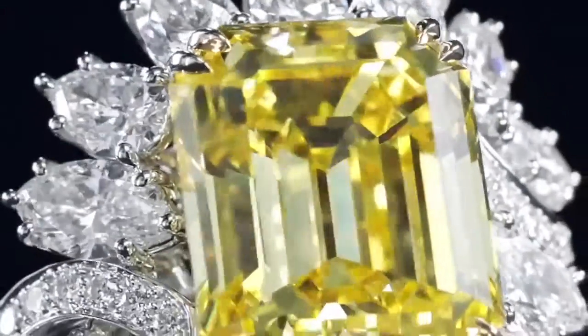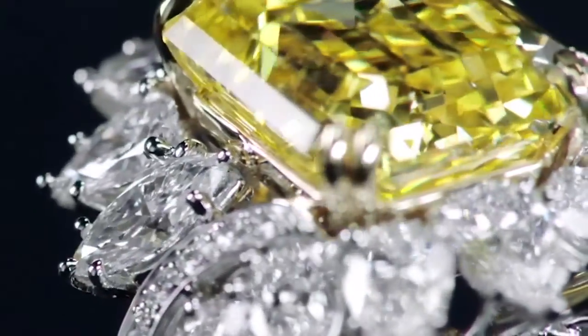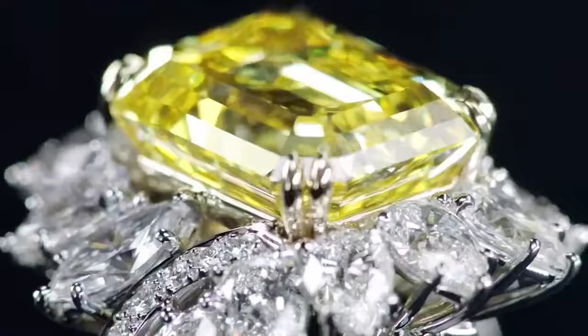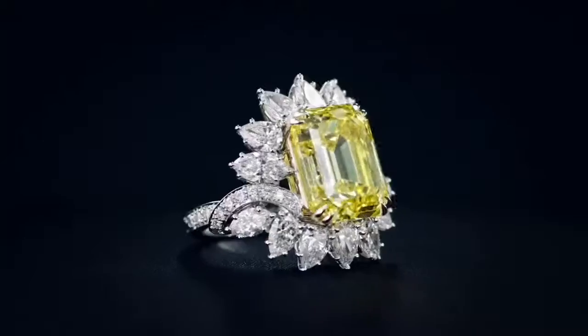Included in the set is a beautiful emerald cut fancy vivid yellow diamond center stone weighing 12.61 carats, with 42 marquise, pear shaped and round brilliant diamonds weighing a total of 4.91 carats, set in 18k yellow gold and platinum.